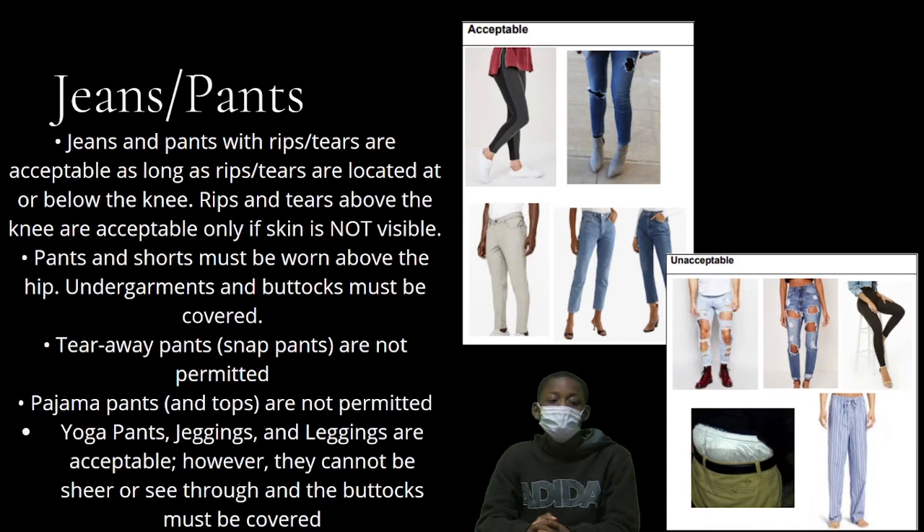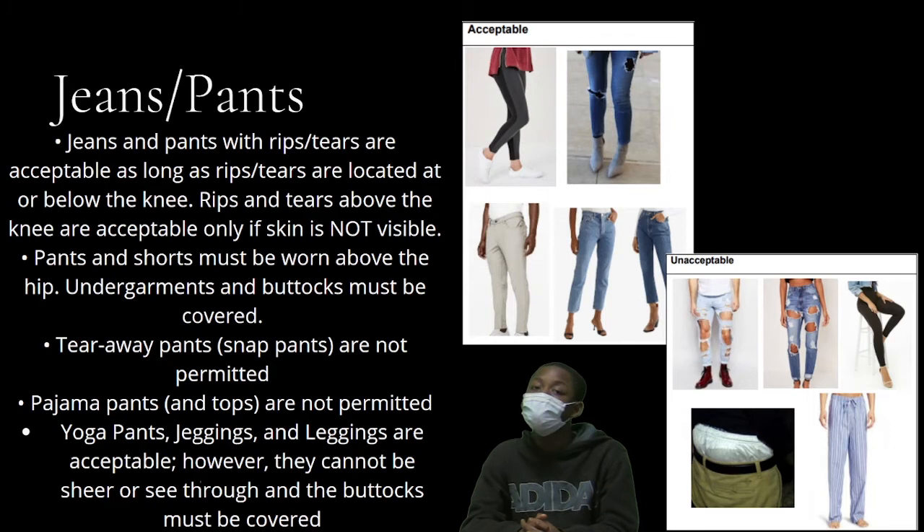Pants and shorts must be worn above the hip. Undergarments and buttocks must be covered. Tearaway pants and snap pants are not permitted. Pajama pants and tops are not permitted.